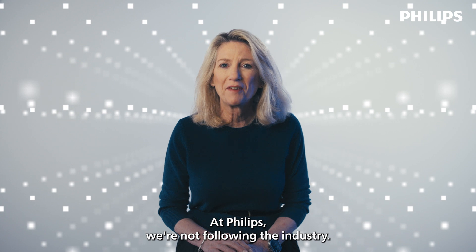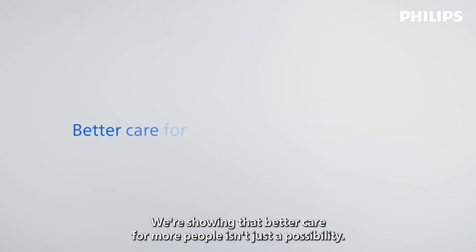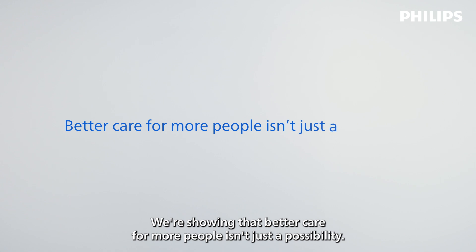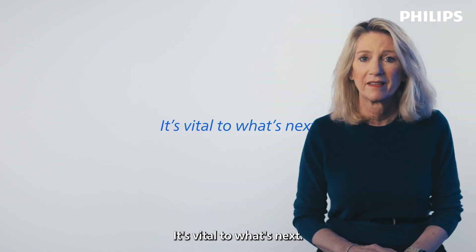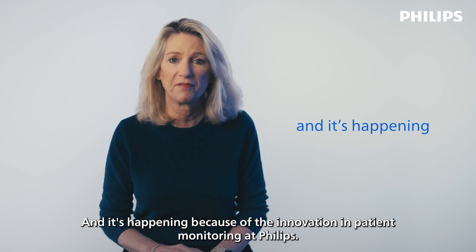At Philips, we're not following the industry — we're defining its future. We're showing that better care for more people isn't just a possibility, it's vital to what's next. And it's happening because of the innovation in patient monitoring at Philips.